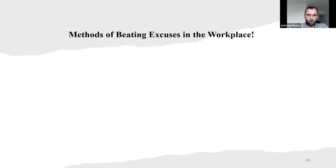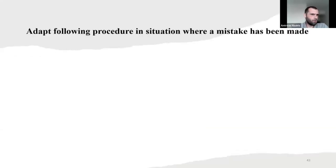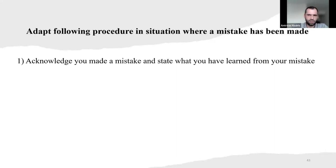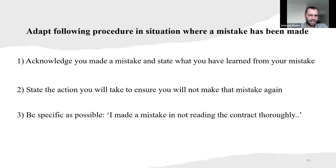The methods of beating excuses in the workplace — we have three here. First: take the initiative to ask the boss rather than waiting for the reminder. Second: challenge the way that things are always done — you can be a kind of pioneer on this one. And also, take time to investigate details, because they say the devil is in the details. Adapt the following procedure when a mistake has been made: acknowledge the mistake and state what you have learned from it; state the action you will take to ensure you won't make that mistake again; and be as specific as possible.